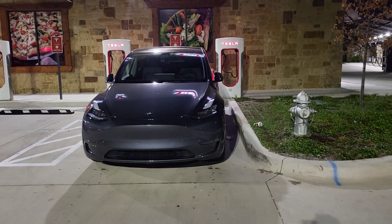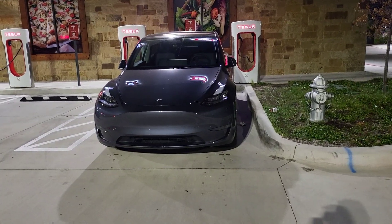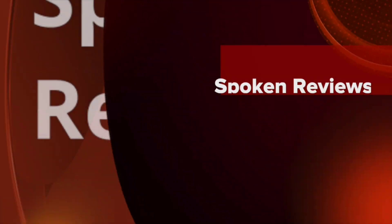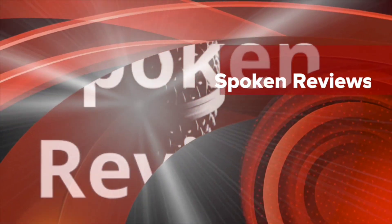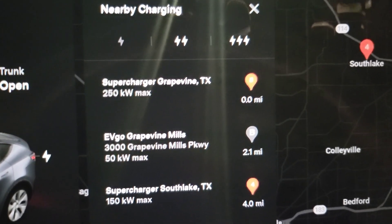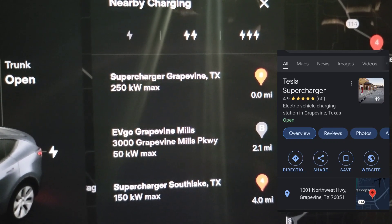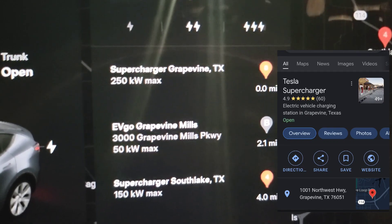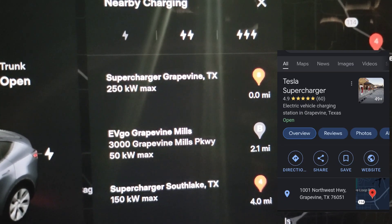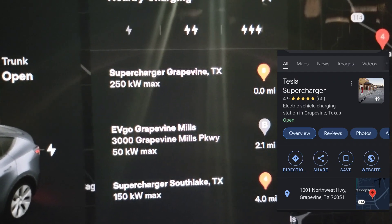Welcome to Spoken Reviews. Today we're doing our second supercharging test with the 2022 Model Y from Austin with the 4680 battery. We're currently in Grapevine, Texas — one of the fastest superchargers in the DFW area, which is why we chose it for the second test. Last week we did the test in Abbott, Texas and didn't get the best results, so we're doing a second test to see what we can get.